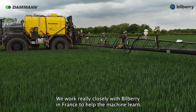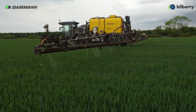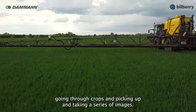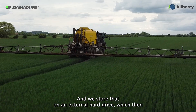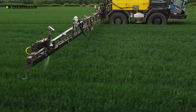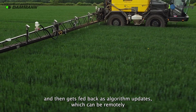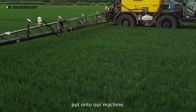We work really closely with Bilberry in France to help the machine learn. The camera system is always recording as we're going through crops, picking up and taking a series of images, and we store that on an external hard drive which we can then send to Bilberry in France. They process the data, using it to learn the weed species and crop types, and it then gets fed back as an algorithm update which can be remotely put onto our machine.